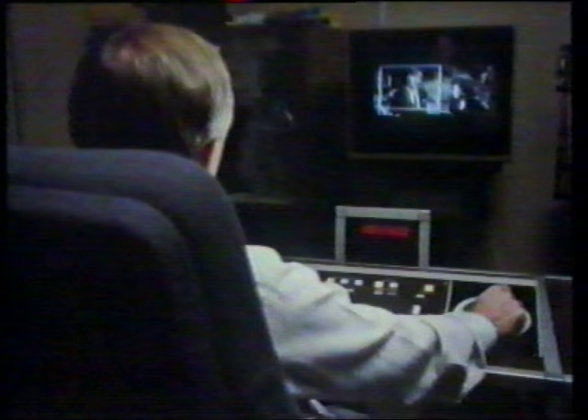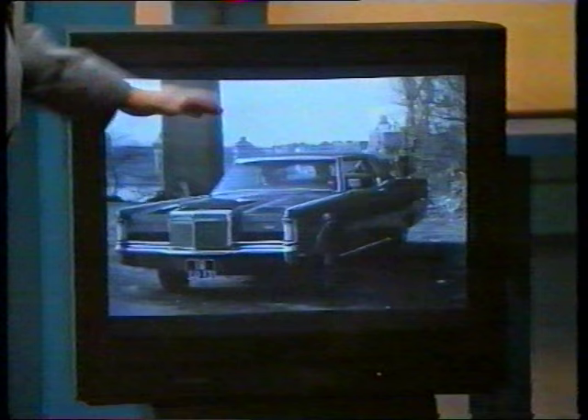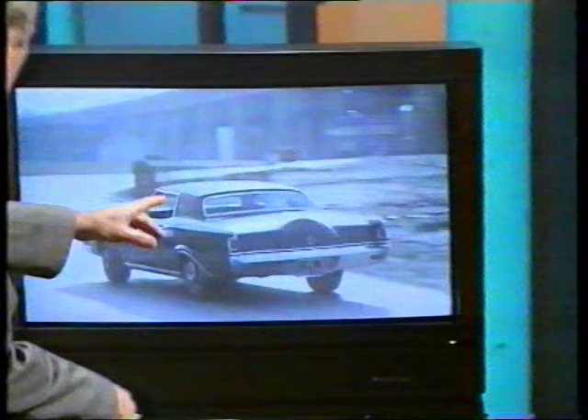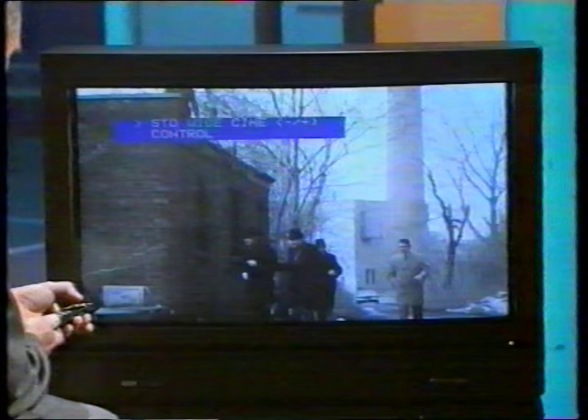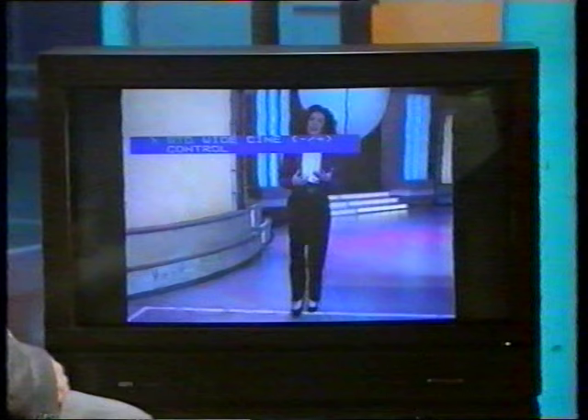Widescreen television — the first sets will go on sale over the summer. It's the format that most movies have been filmed in over the years, which has always given television broadcasters something of a headache, squeezing a wide rectangle into a rather squarer one. One technique is called pan and scan: an editor re-records the film using a television-shaped frame to select a particular area, moving it with a joystick to follow the action, but you lose out on some of the picture. Another approach is the letterbox format, with black bars at the top and bottom. On the widescreen, the picture can be expanded to fill the whole screen, and normal television pictures can be shown with black bars down either side.